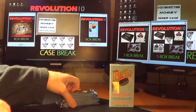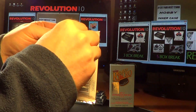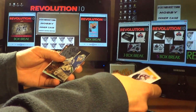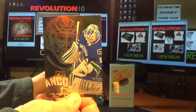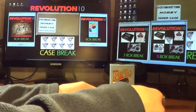First Revolution 10 break of the Fleer Retro. Pack number one — here we go. Good luck. Base card, and the first hit is a Fleer Showcase for the Canucks: Corey Schneider.